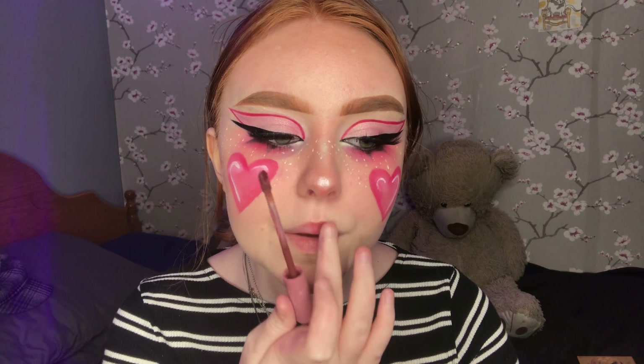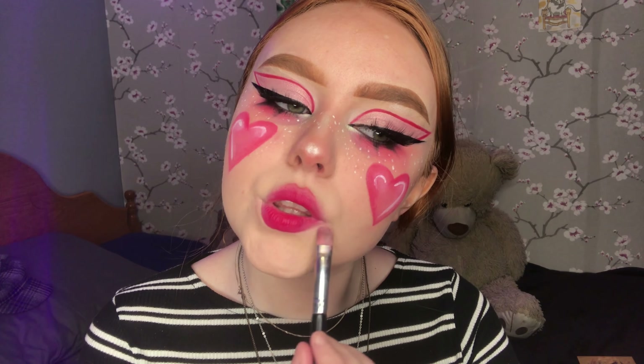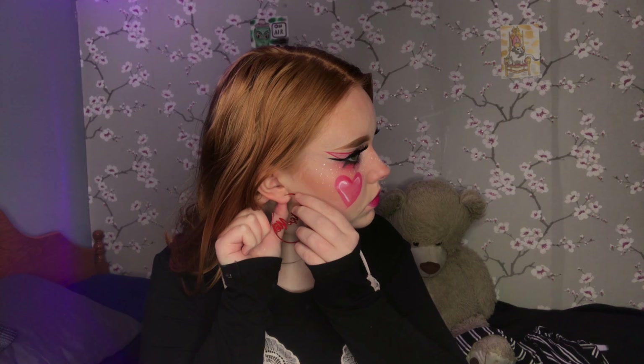I used my finger to smudge lip stain along the top and the bottom of my lips, then blended a darker pink shade into the center. Of course, I cleaned that up because I can be pretty messy with lipstick. I barely ever wear earrings, so I was pretty sure I was re-piercing my ears here, but they were somehow still open.